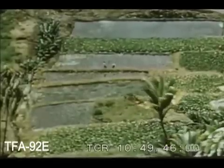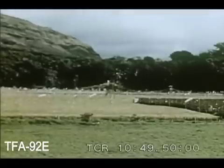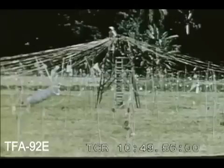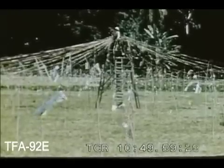Taro is grown in small fields which are flooded with water. Rice is grown in a similar manner. In this field, a watcher has to scare the birds away by pulling wires all day. The wires shake tin cans which make a constant racket.